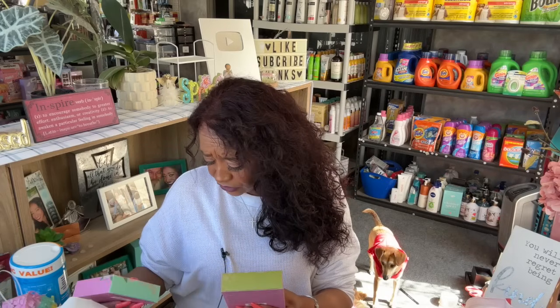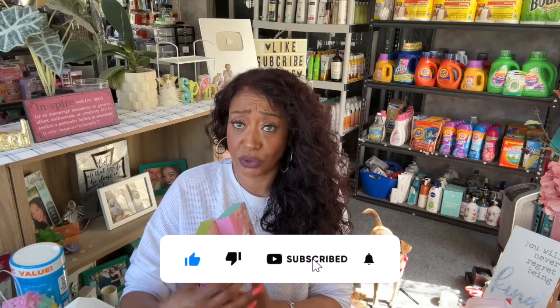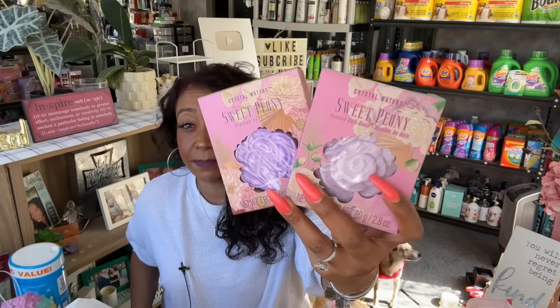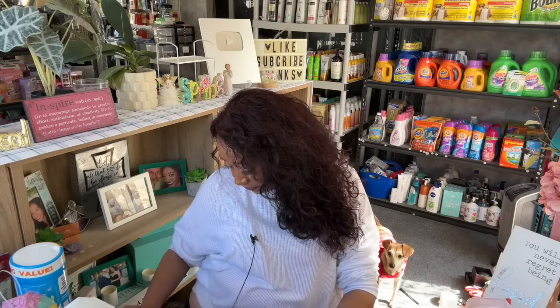I'm working on raffle gifts and Mother's Day gifts, so I grabbed some of these. These are the Sweet Peony Crystal Waters scented soap, and I grabbed the bath bomb because I figured I can make something really cute out of this. I love the colors — purples and pinks — so I grabbed both of these to make a really cute raffle gift.